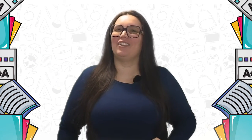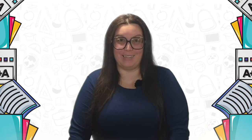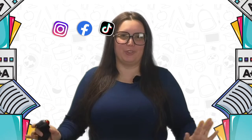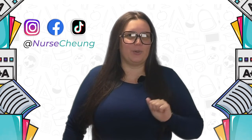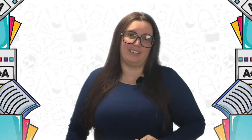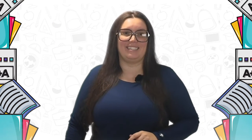Hey everyone, I'm Nurse Chung, your favorite health care educator, and I'm super excited because we're diving into something that's crucial for starting your nursing career. Maybe not as fun as Grey's Anatomy marathons, but it is important nonetheless — and that's the ATI TEAS exam.